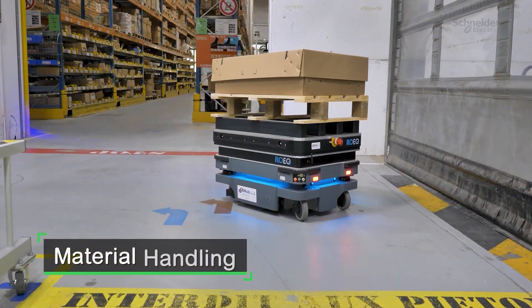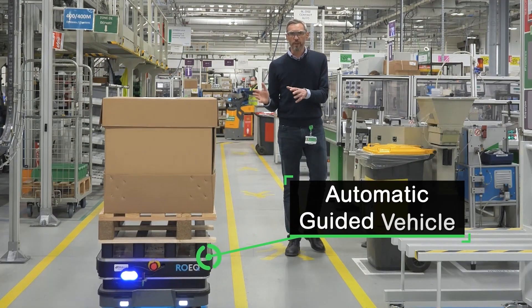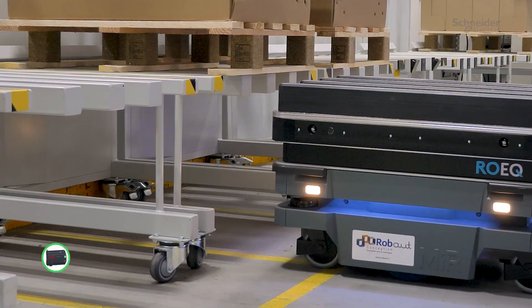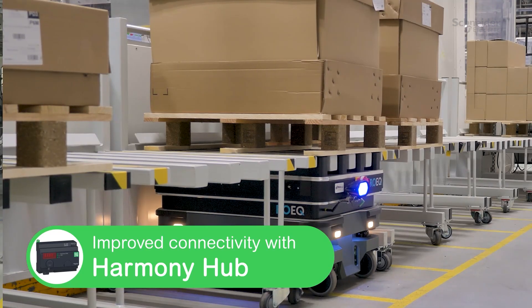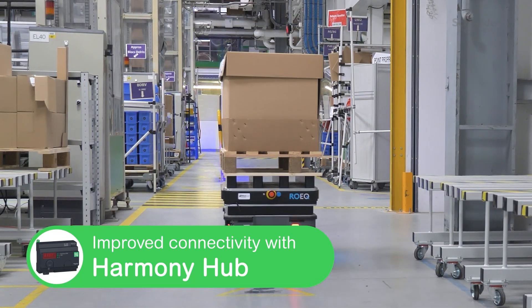We have several AGVs — automatic guided vehicles — which bring parts to the production line, and also ship the waste to the warehouse in order to make proper recycling.